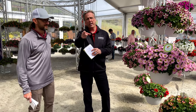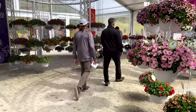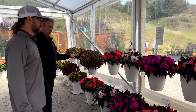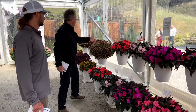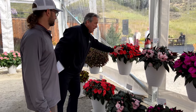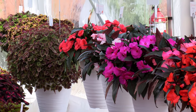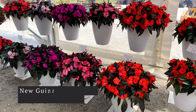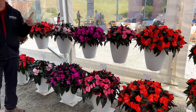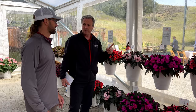Now let's look at New Guinea impatiens — there's a whole new series here. Their existing Magnum series with giant flowers gets a new Salmon Magnum XL — flowers as big as your head. But the exciting new series is called Mega Guinea. What's special about it is that you only need to put one liner into a gallon container instead of the usual three, and it fast-finishes beautifully.